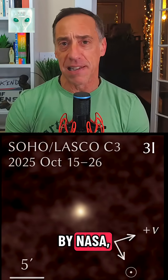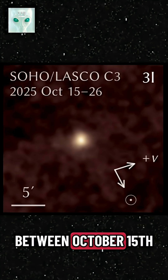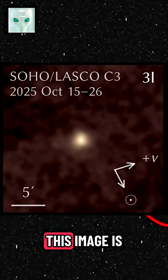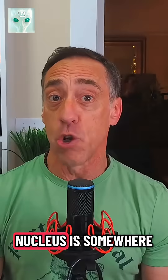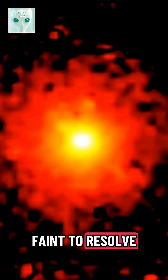This is the latest image provided by NASA, captured by the European Space Agency and SOHO Observatory between October 15th and the 26th. Since it was too faint to see and directly behind the sun, this image is a processed and stacked version of the comet. NASA went on to say the nucleus is somewhere between a couple thousand feet and a couple miles wide, but too faint to resolve as of yet.